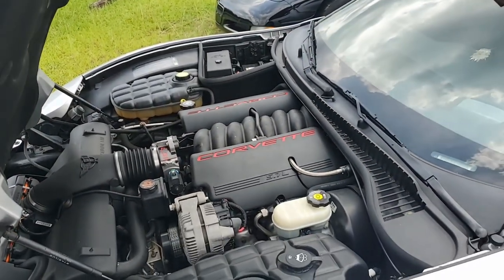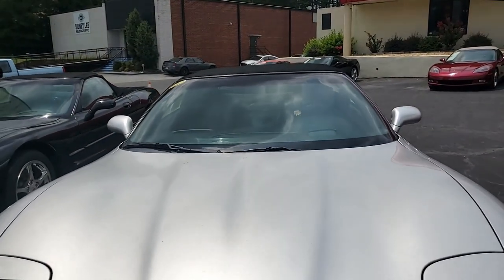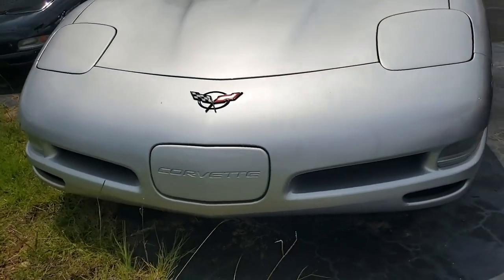Factory features include the $2,700 1SC preferred equipment group. This includes heads-up display, memory package, tilt and telescoping steering, dual power sport seats, dual zone electronic climate control, fog lamps, auto dimming rear view mirror, and auto headlights.